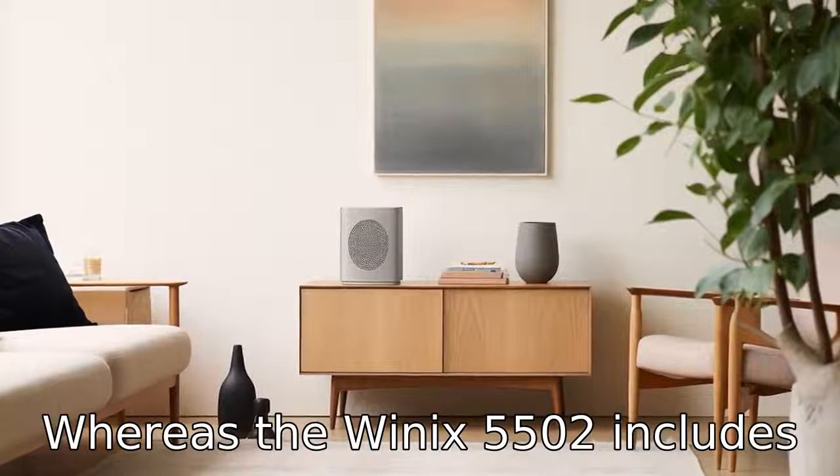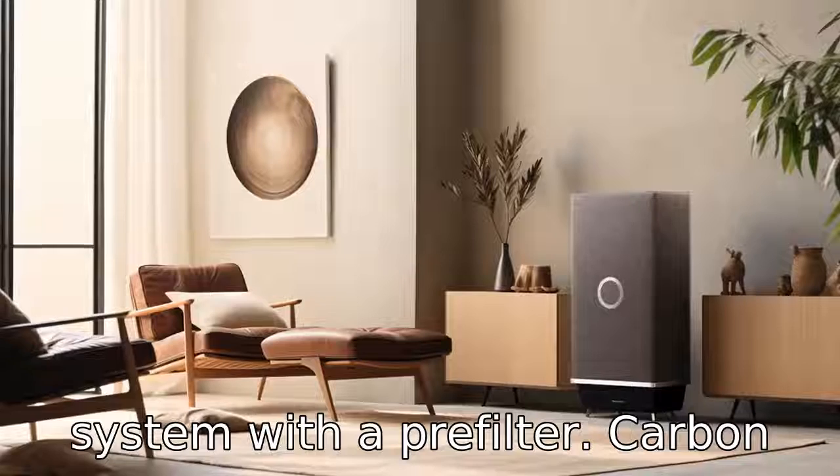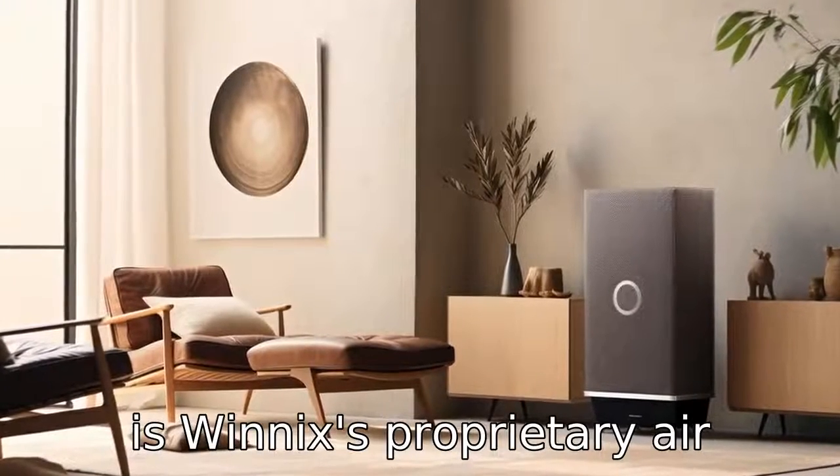Whereas the Winix 5500-2 includes a similar four-stage cleaning system with a pre-filter, carbon filter, true HEPA filter, and plasma wave technology, which is Winix's proprietary air cleaning technology.